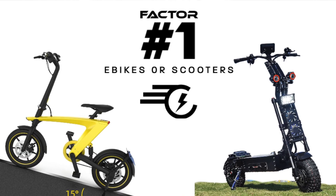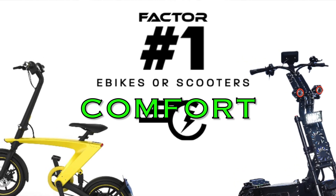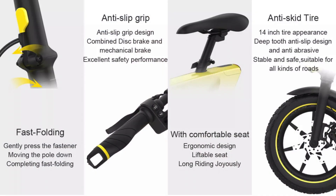Factor number one is comfort. In my opinion, e-bikes are more comfortable because you can sit down, and also because the tires are bigger they are going to absorb a lot more of the imperfections of the road than e-scooters do with their smaller wheels.